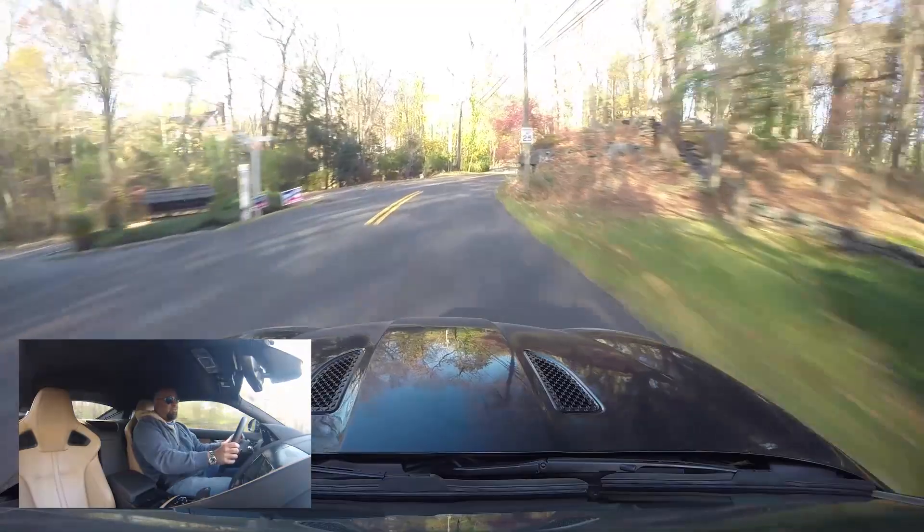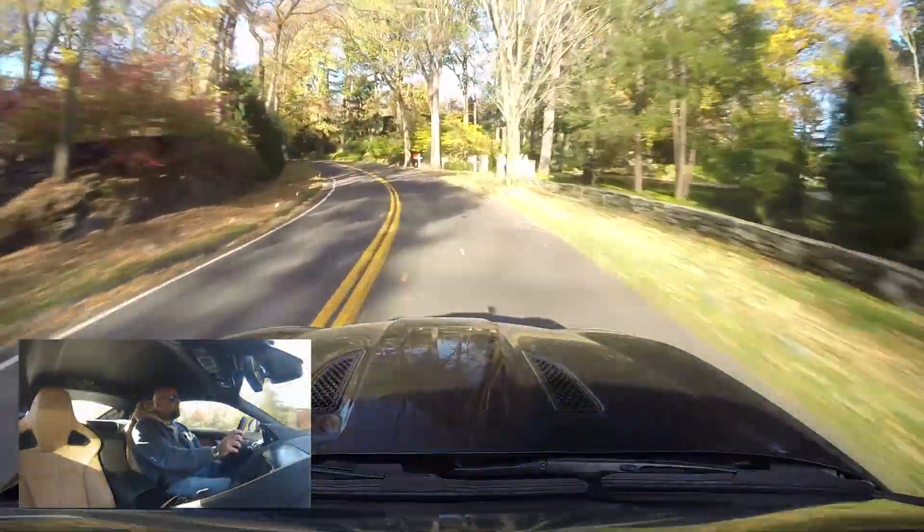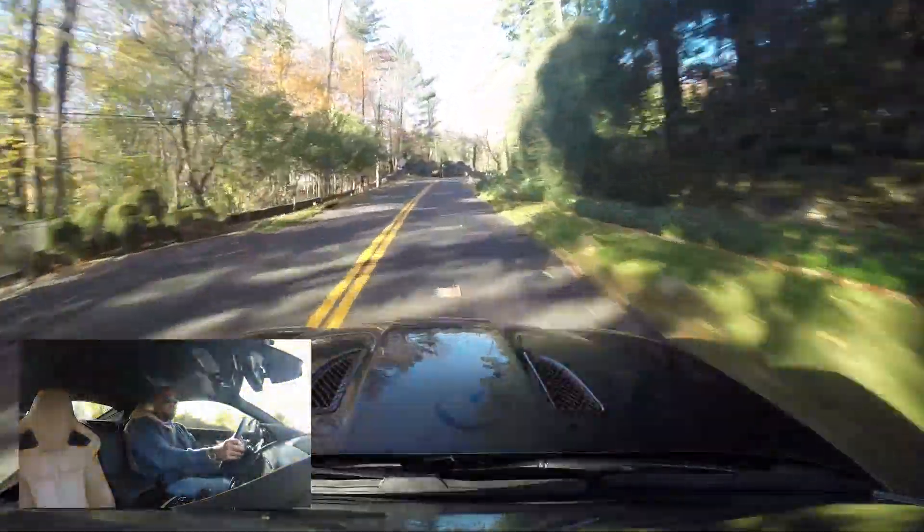This one has less than 1,000 miles on it. Sorry, Mom. I promised her I would never ask to borrow her car, ever, except for this one time. I'm doing it for you guys, I swear.